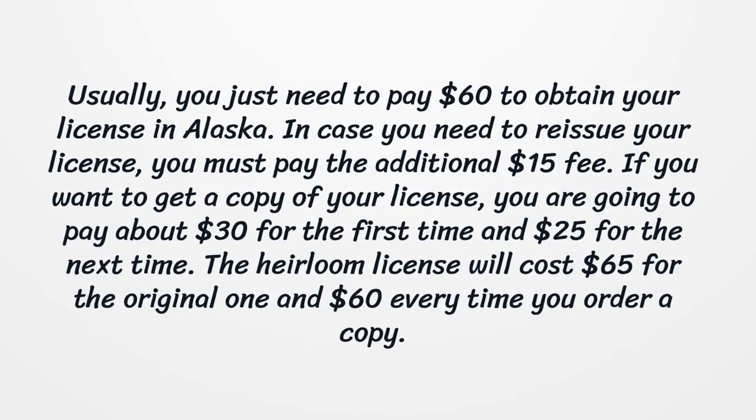Usually, you just need to pay $60 to obtain your license in Alaska. In case you need to reissue your license, you must pay an additional $15 fee. If you want to get a copy of your license, you are going to pay about $30 for the first time and $25 for the next time. The heirloom license will cost $65 for the original one and $60 every time you order a copy.